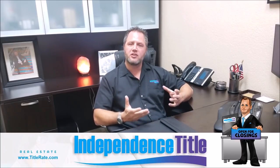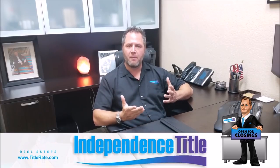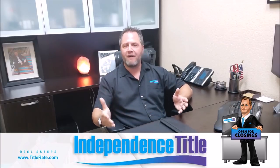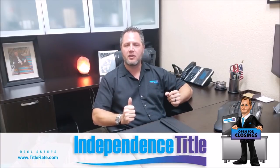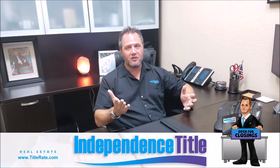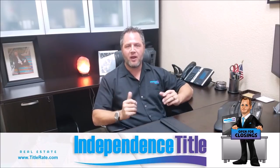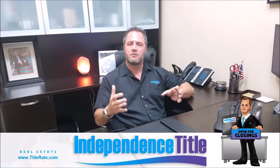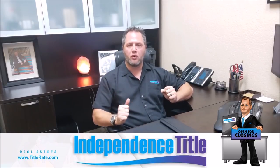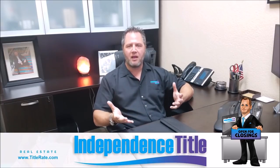The title search we order is insurable — we handle the closing. The reason a full title search isn't ideal when buying at the auction is that it can typically take two to five days to come in, depending on what county the property is in and how far back we need to search. And at the auction, first in gets the deal. So you need to be quick, which is why bulk search companies are often a better resource than coming to us for that purpose.